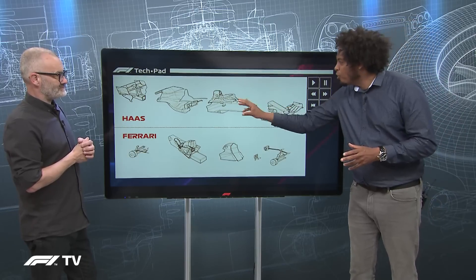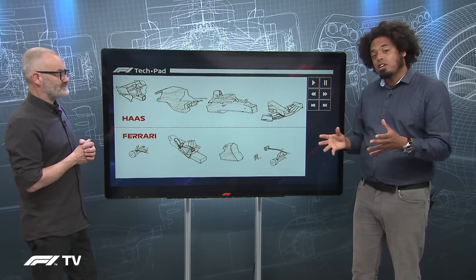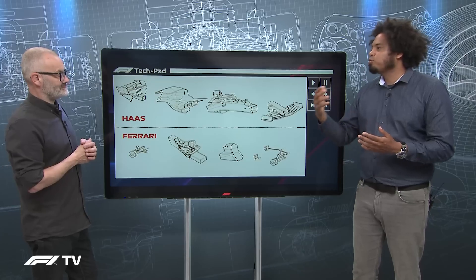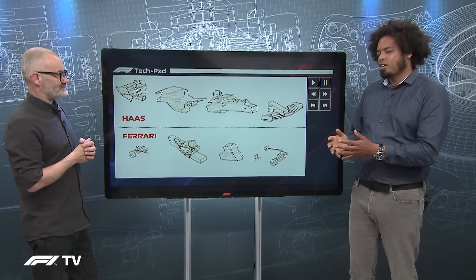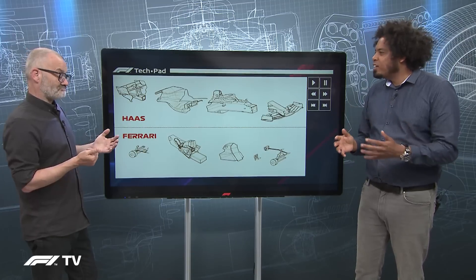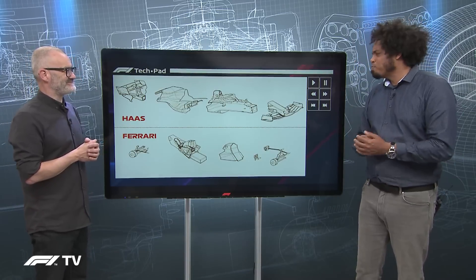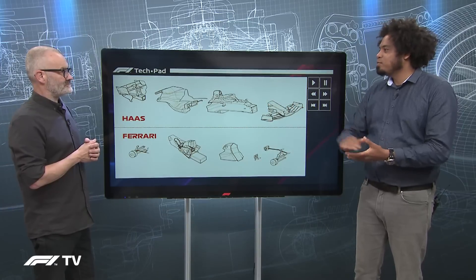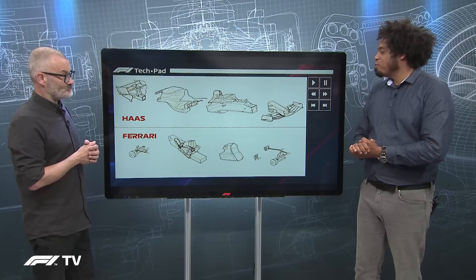The reason I'm not saying the Haas F1 team builds these parts is that Haas doesn't actually build most of them. The monocoque and most of the manufacturing of the bodywork is done by Dallara — the Italian race car constructor that makes every single IndyCar on the grid, all of the Formula 2 and Formula 3 cars, and races in sports cars too. Dallara is possibly the most successful racing car constructor of all time in major international racing, and the Haas has actually been the most successful Dallara F1 car ever built.